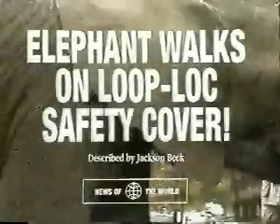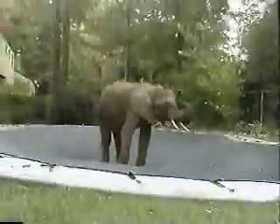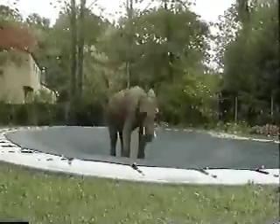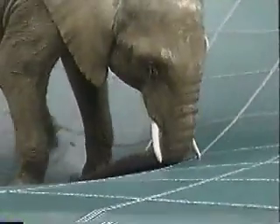Astounding new evidence of Loop Lock strength was recently offered when a genuine African elephant named Bubbles took a stroll into the very center of a Loop Lock protected pool. To the relief of both Bubbles and her trainer, the Loop Lock cover held the pachyderm's prodigious weight with ease,